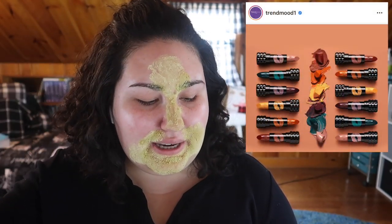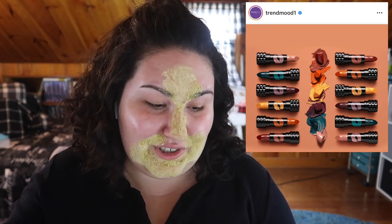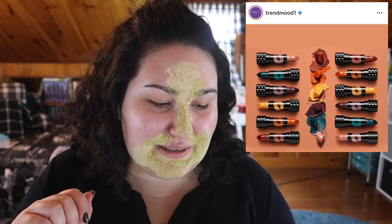You know what, I keep forgetting that Kat Von D as a brand still exists.